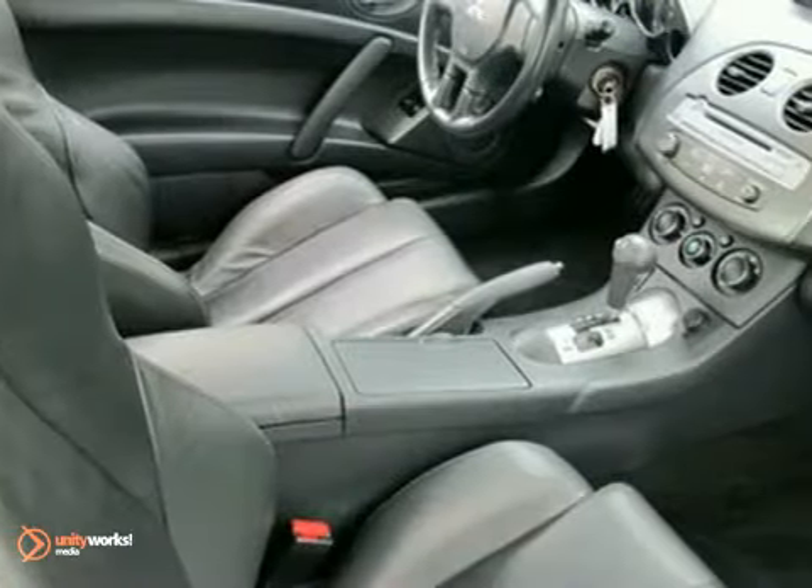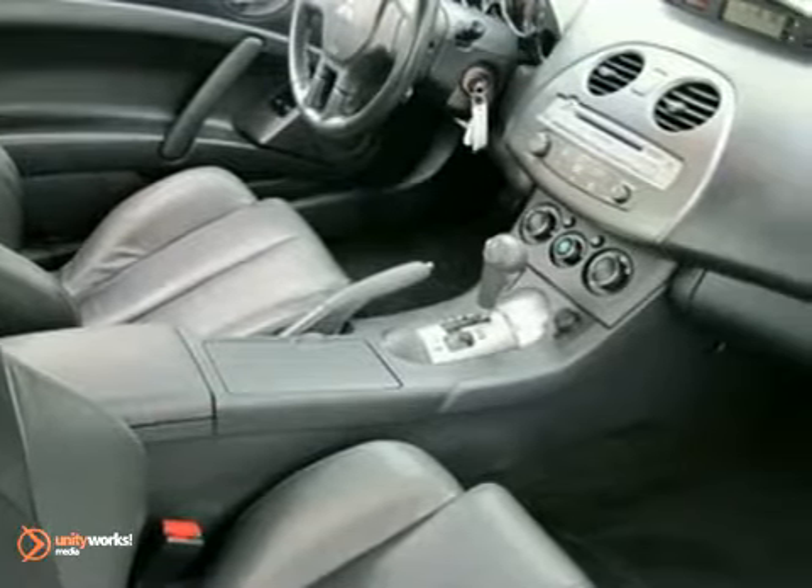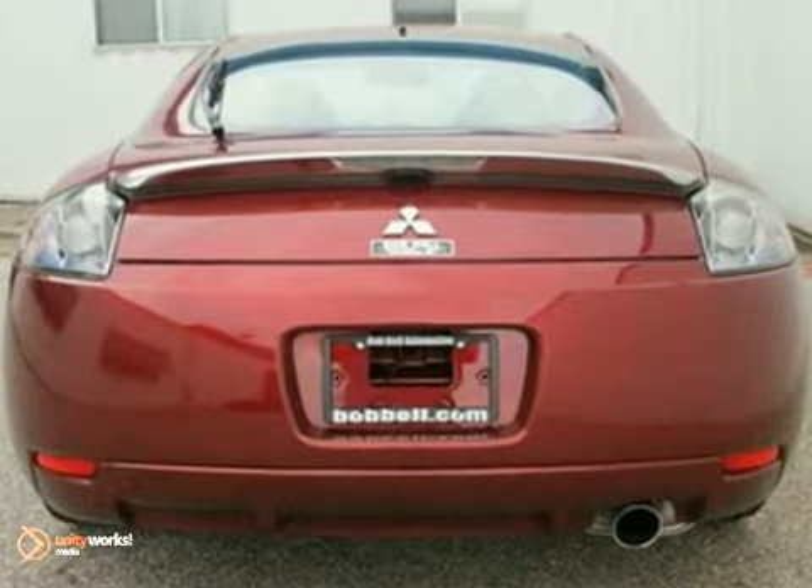It offers an entertaining drive on a twisty road, while offering a softer ride than some sporting competition. It's fully loaded and gets great gas mileage too.